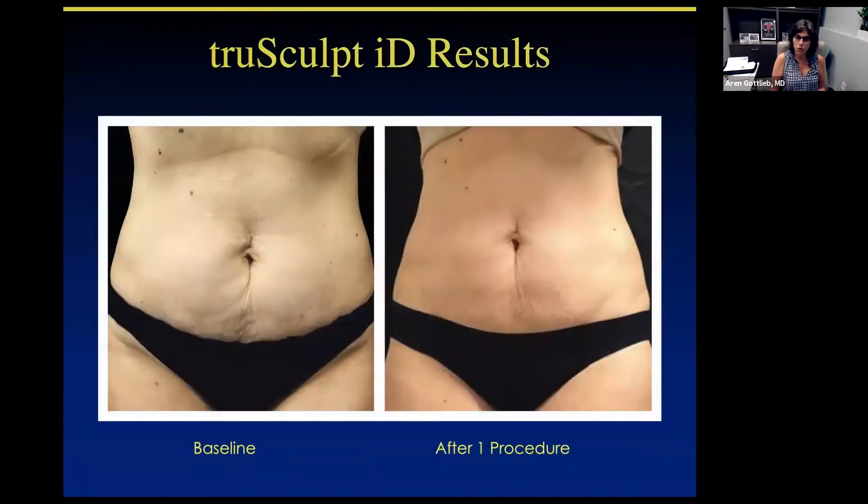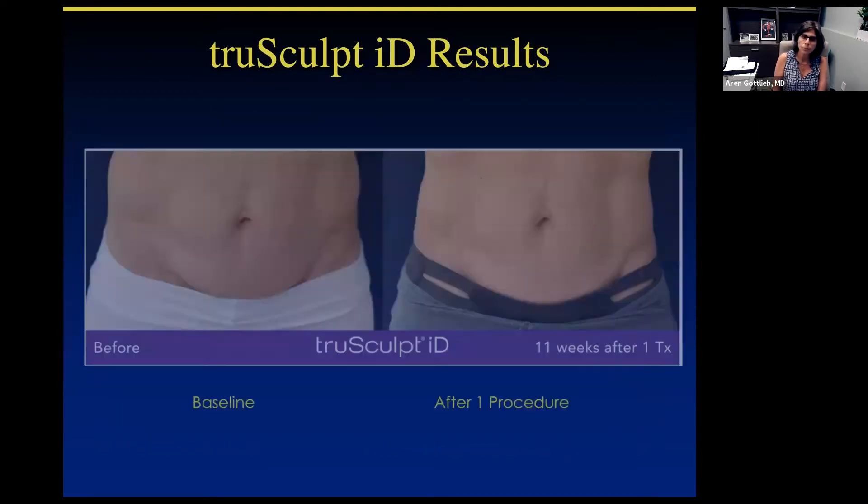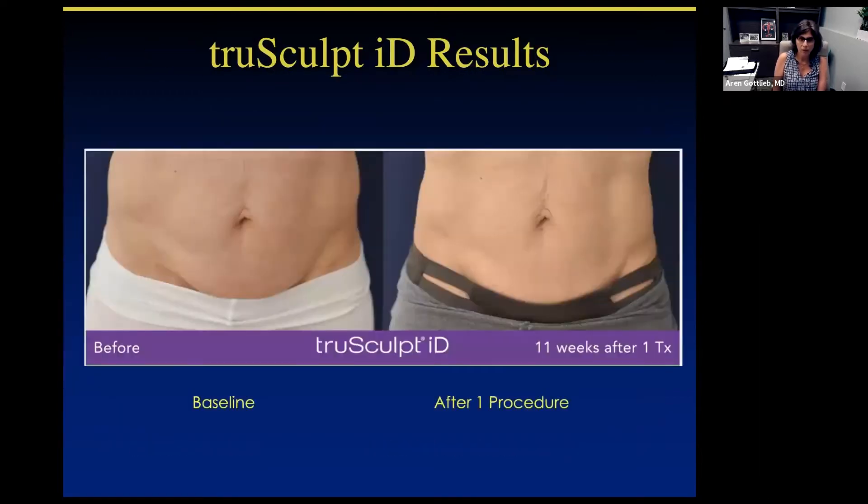Not only did treatment decrease the fat, but it also tightened up the skin. This was marketed to our CWH patients as a mommy makeover, and this is probably a really good example of post-pregnancy belly and the beautiful effects of using this treatment — tightening and decreasing the fat.